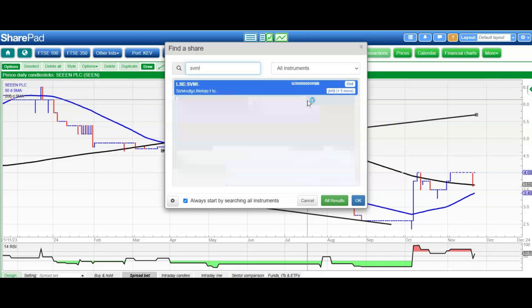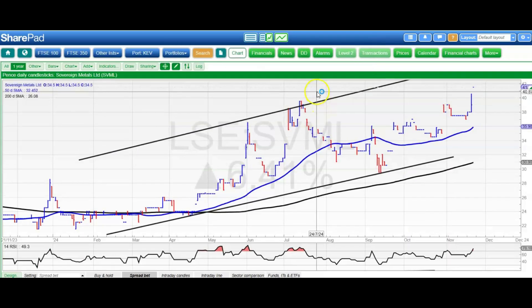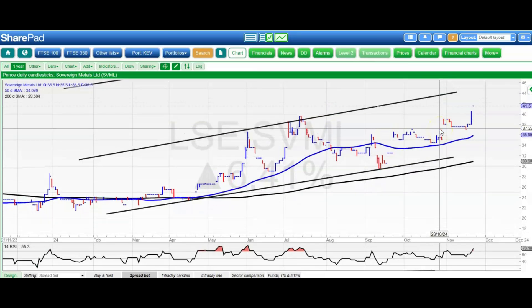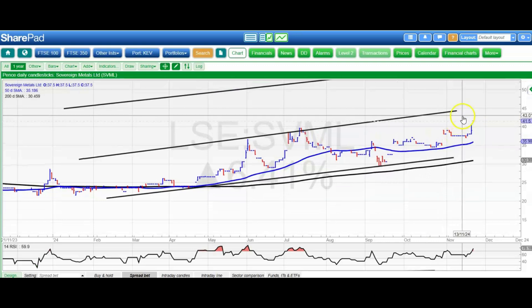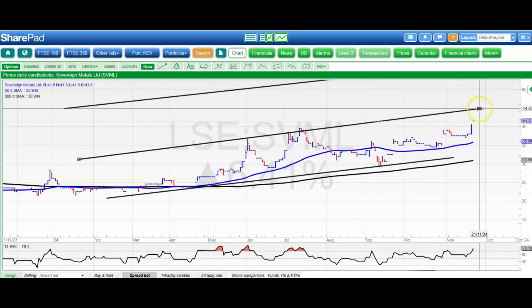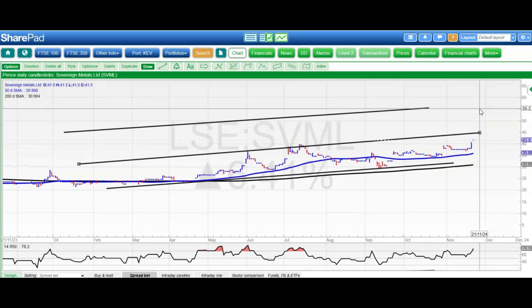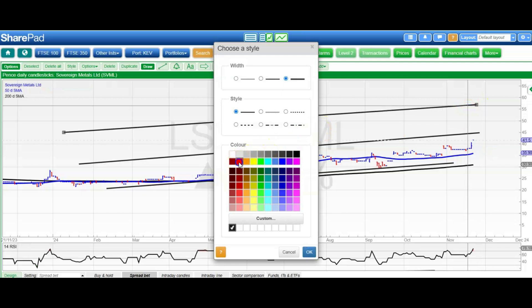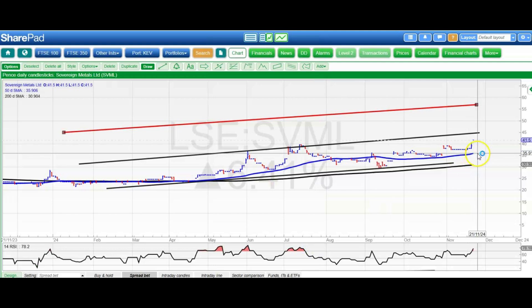Another bit of decent news today for Sovereign Metals, and the shares are finally responding. We've had unfilled gaps to the upside after a bear trap gap reversal, so this is looking very strong indeed. Initial target here, hopefully by the end of this month, at 45 pence. Next level up is the upper parallel of that rising trend channel, as high as 56 pence, hopefully by the end of this year. All the while, we're looking for the shares to remain above the 50-day line, now at 36 pence. That's it for me today — more updates tomorrow.